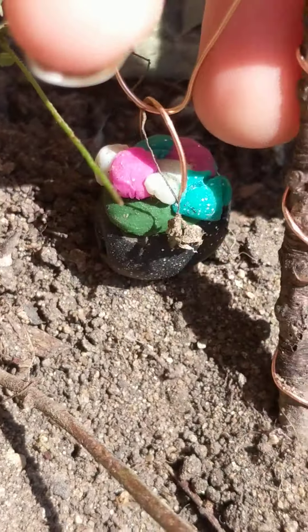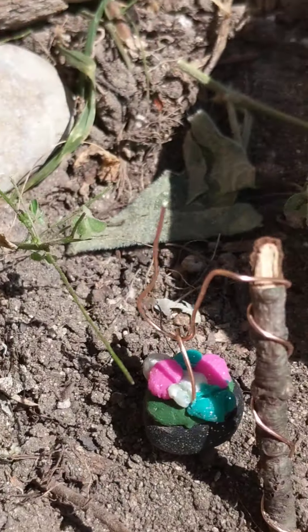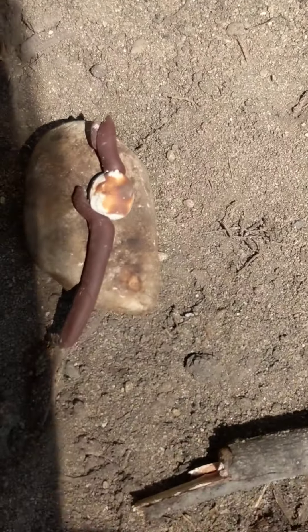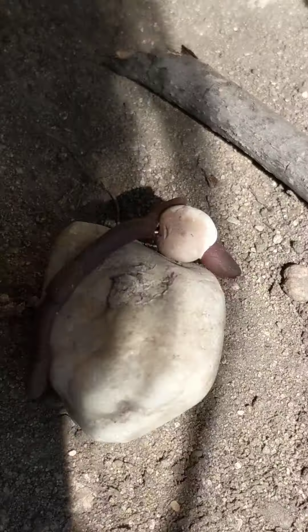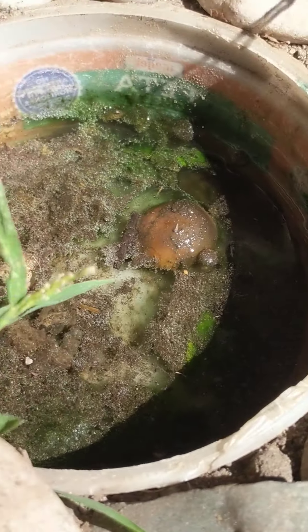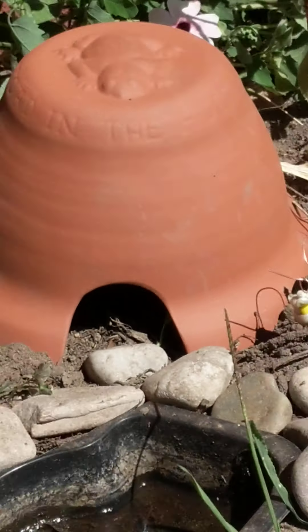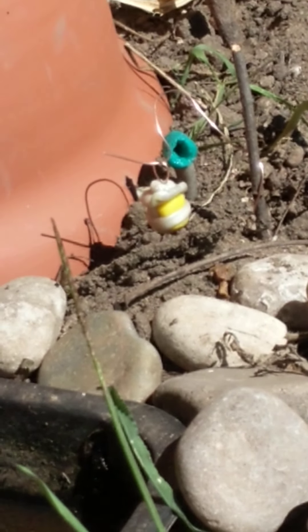Here is my new and improved toad home tour. This is a mushroom house — it kept flying away so I had to put a rock on it. Here is the other one where I can show you the hole where they go in. That's the top so that the rain doesn't go in and possibly disturb them.